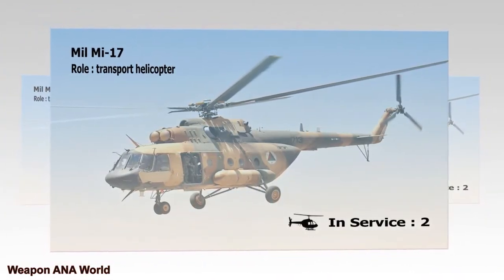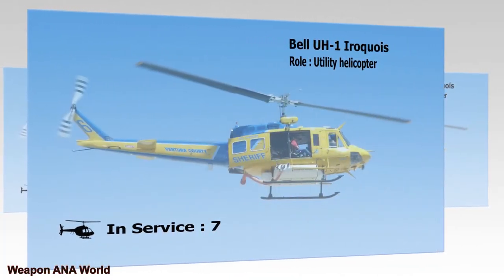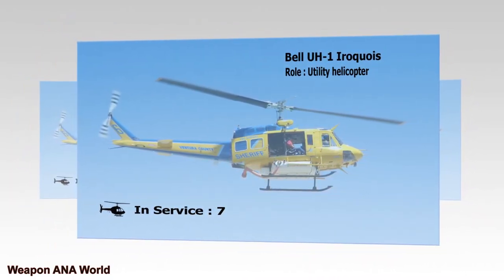Bell A-1 Iroquois. Role: Utility Helicopter. In Service: 7. Eurocopter AS-350. Role: Utility Helicopter. In Service: 9.